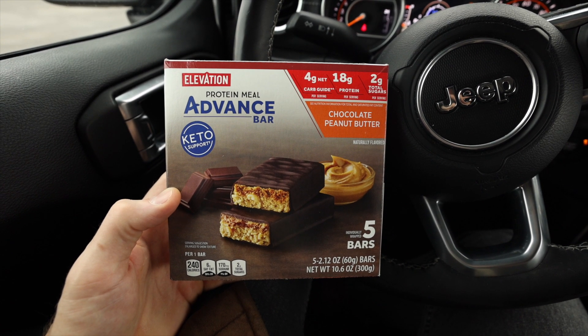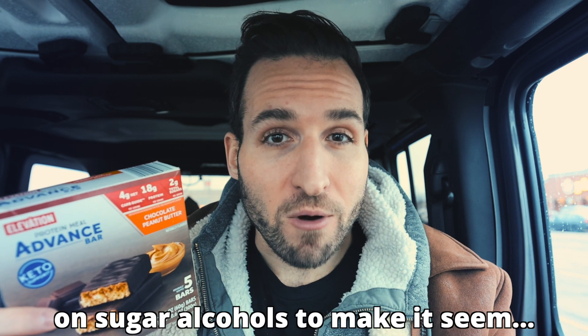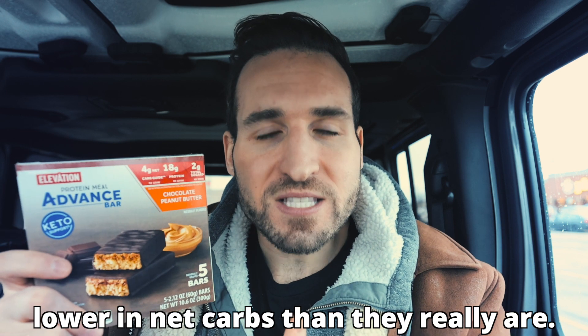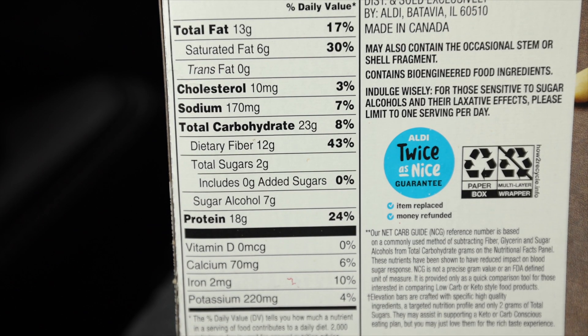These chocolate peanut butter Elevation protein bars can be a fantastic keto snack to curb your sweet tooth. One important note: most of the other flavors use Maltitol to sweeten the bars, but the chocolate peanut butter ones don't. You want to avoid Maltitol because it's a sugar substitute with half the calories and carbs of regular sugar, and companies subtract all the carbs from it to give a fake net carb count. If you see Maltitol, count half of those sugar alcohols as real carbs. Stick to the chocolate peanut butter flavor — these bars have just four net carbs each and are $5.99 for a box of five at Aldi.